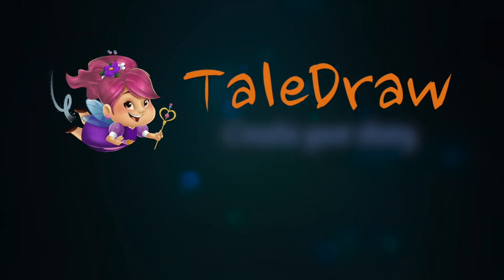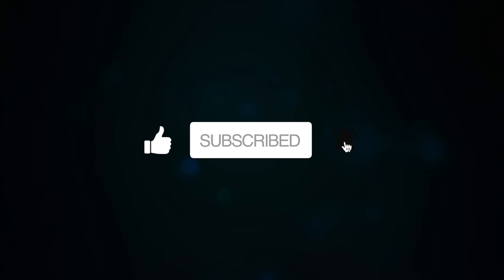Get TailDraw. Create your story today. Join the TailDraw community. Like and subscribe for more.